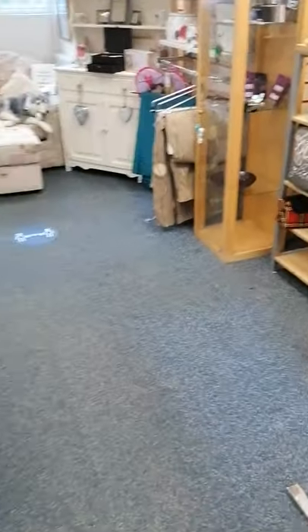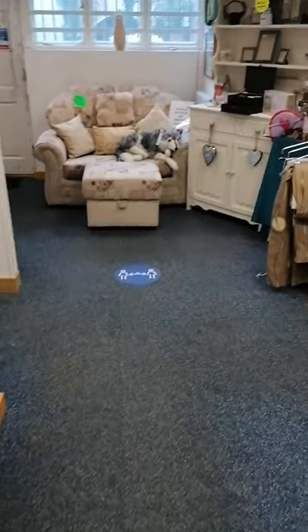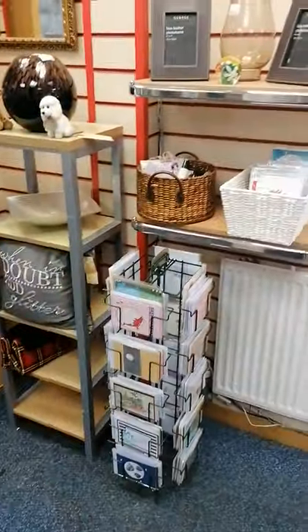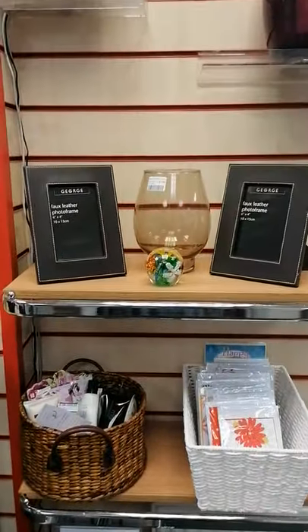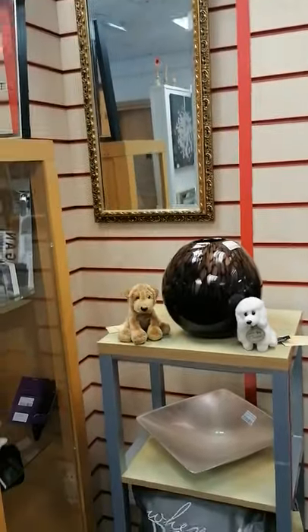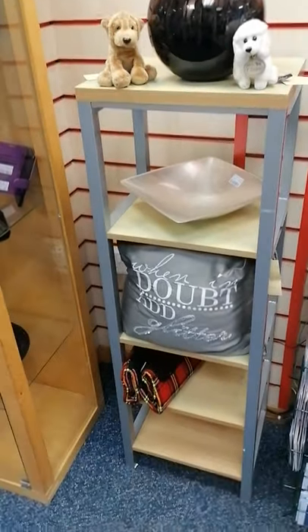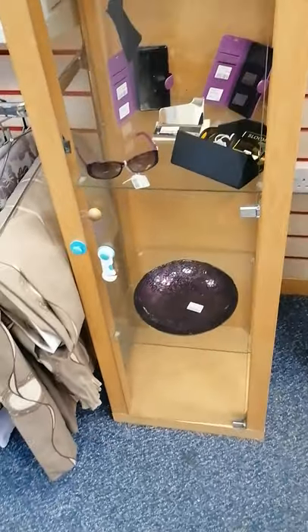And then we come into your home area. We've got some cards and gifts, vases. And this is just a new area that we've tried to do and see how this works.